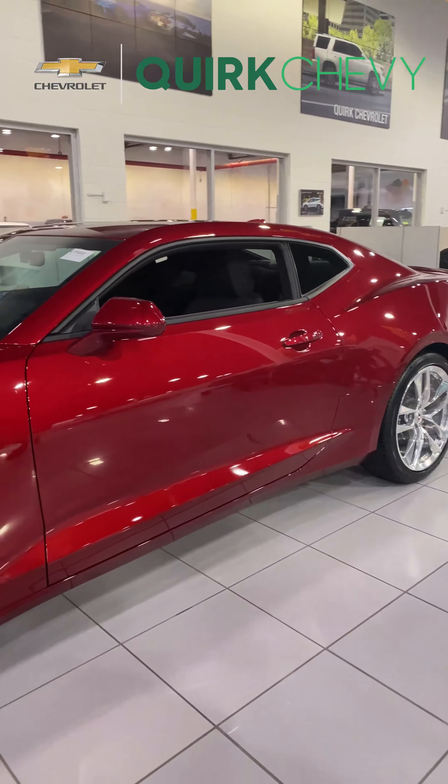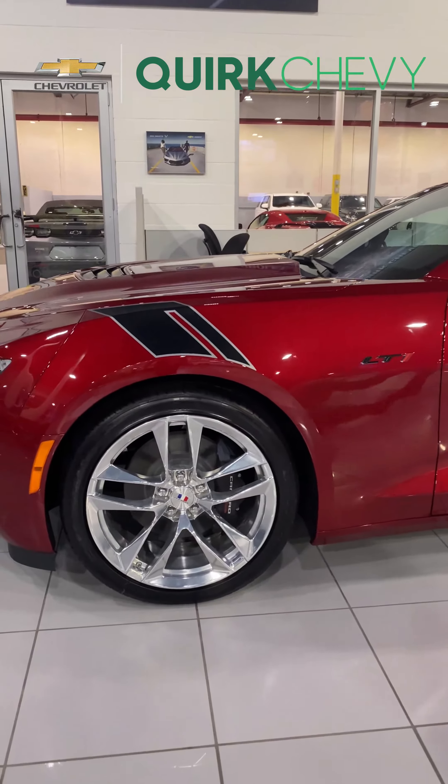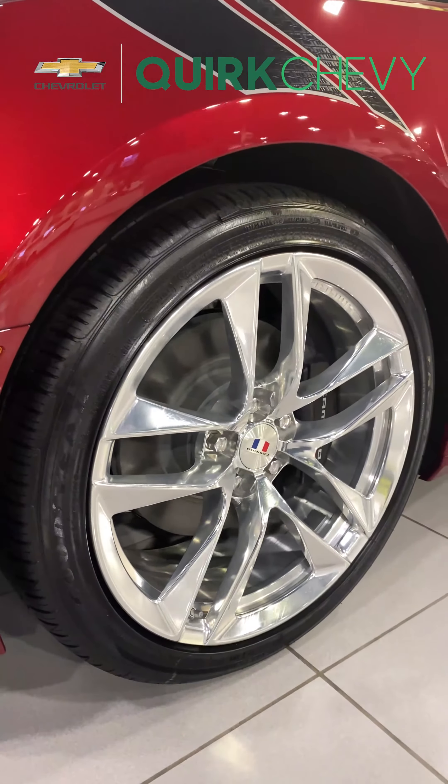Hello and welcome to Port Chevrolet. My name is Yannick Gomez and today I'm here to showcase a brand new 2022 Camaro LT1.